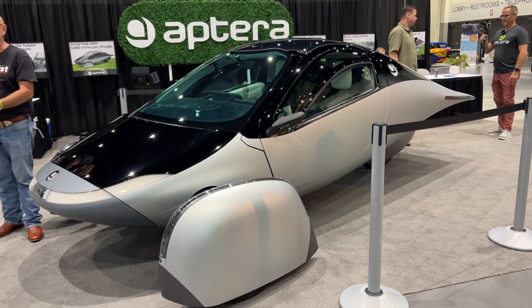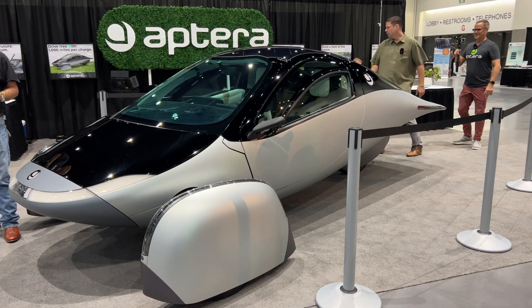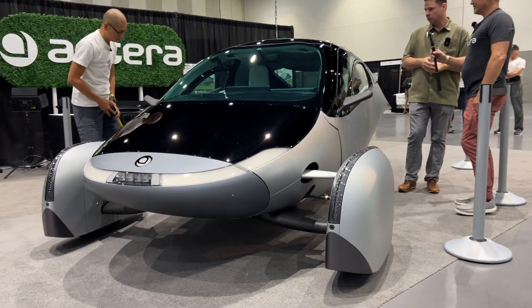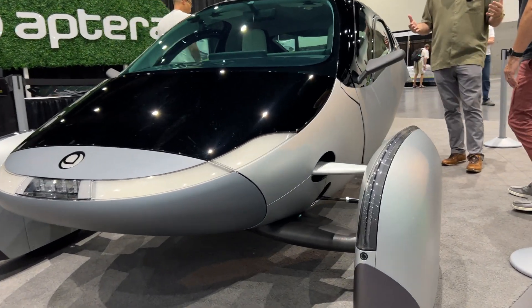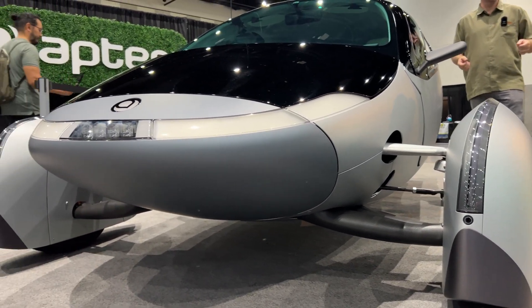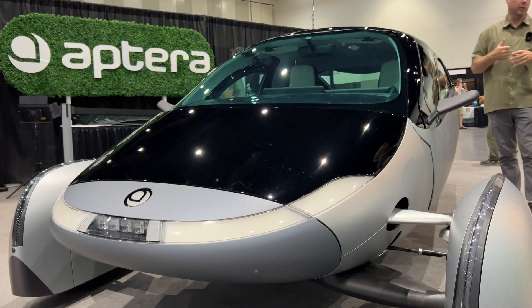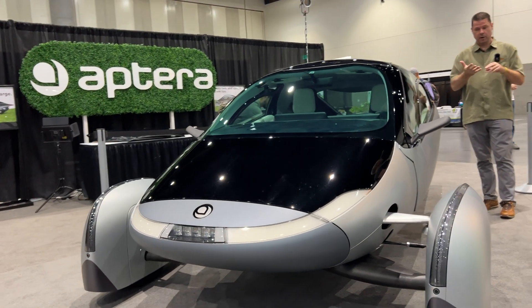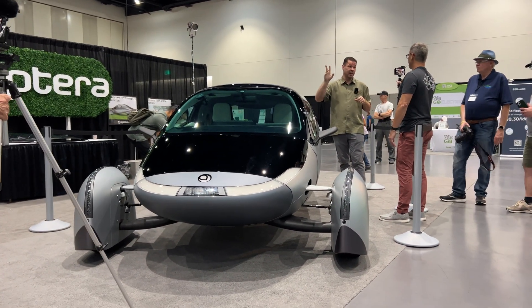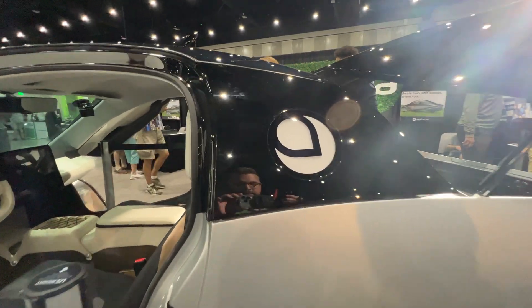I still think the Aptera looks really great — very unique. I like the front wheel covers with the turn signals that wrap around, and the two-tone look is really cool. One neat feature: you're supposed to be able to knock on the Aptera logo on the back panel to open the door, though that wasn't working during my visit. You can also see the front wheel mechanics and sensors that detect how far you are from objects.